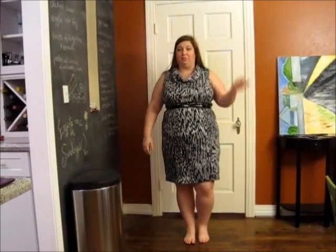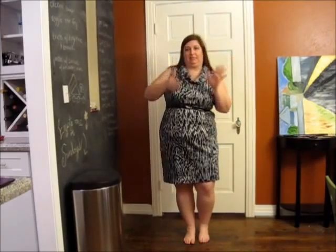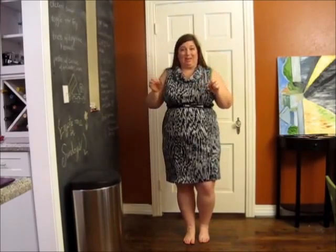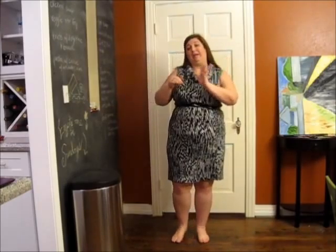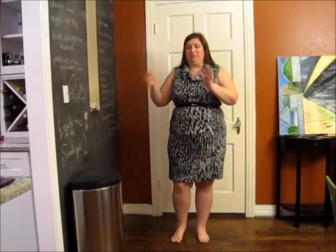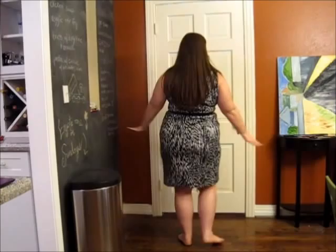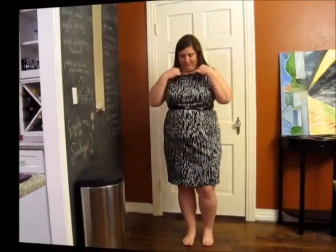I stand corrected — the dresses span two size ranges, like a 14/16 or 18/20. I thought I'd need a bigger size because I've put on weight, but when I went to Lane Bryant today their sizing didn't seem to reflect that. I ordered what I thought I'd need plus one size bigger — way too big. The size smaller fits — I like how it fits. I'm hoping more of those dresses over there are this size.